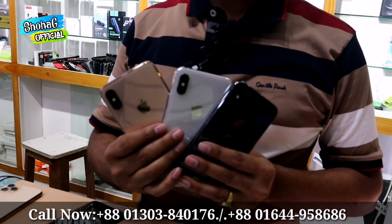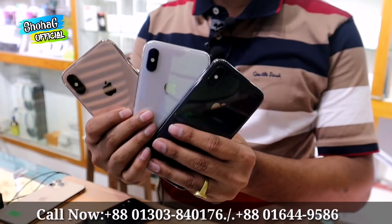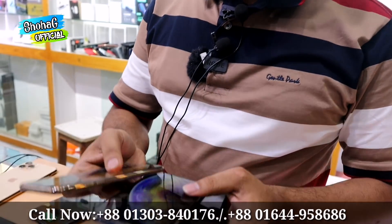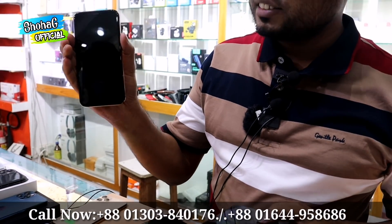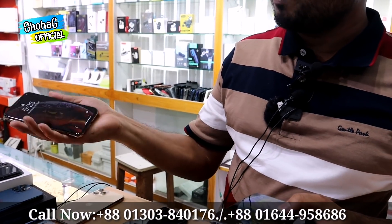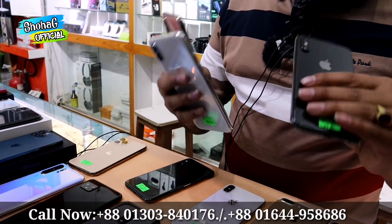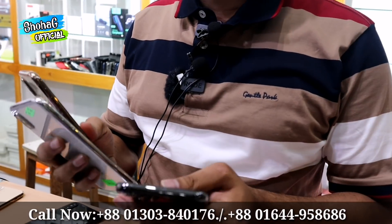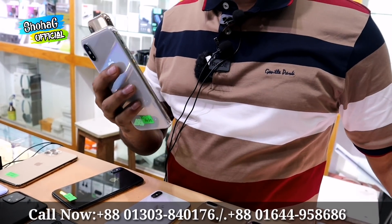This is the iPhone XS, available in 3 colors, in 64GB and 512GB storage variants. It comes with an original 4,000 case, 10 days replacement guarantee, and 2 weeks of service warranty. Using this mode, other models can also be considered. The 64GB is priced at 41,000.